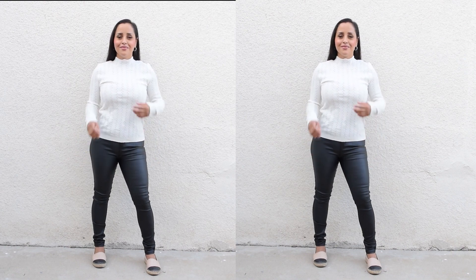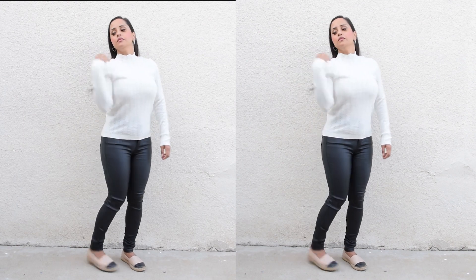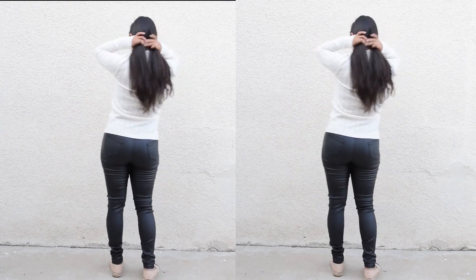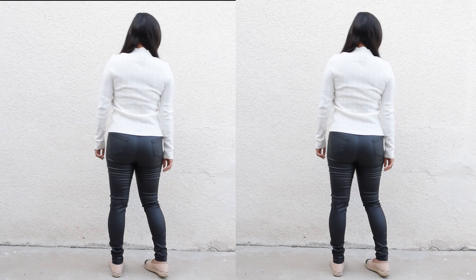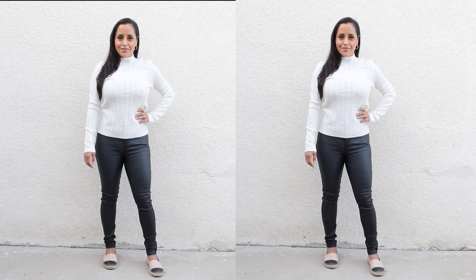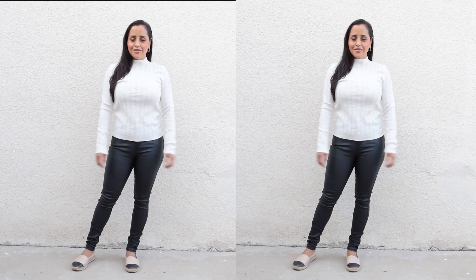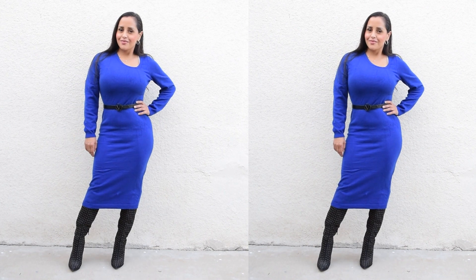The next item is the Motif Premium Wool Mix Fitted Texture Sweater. It's light, breathable, and thin. It does have a slight stretch to it, but the detailing and design of the sweater is really pretty. You can dress it up or dress it down. It retails for $44.99 and runs in small through large. By the way, I am wearing small on all of these items.